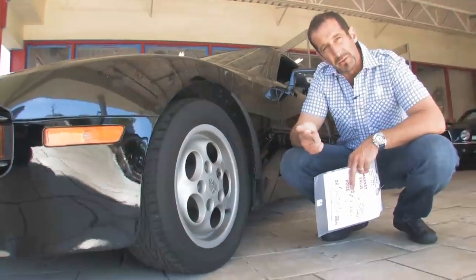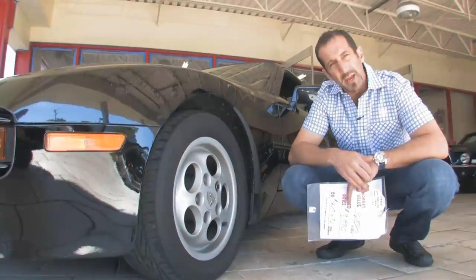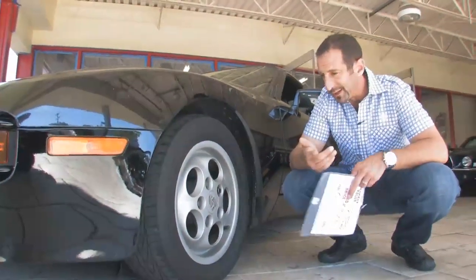Power windows, power locks, power sunroof, air conditioning, climate control — it goes on and on.